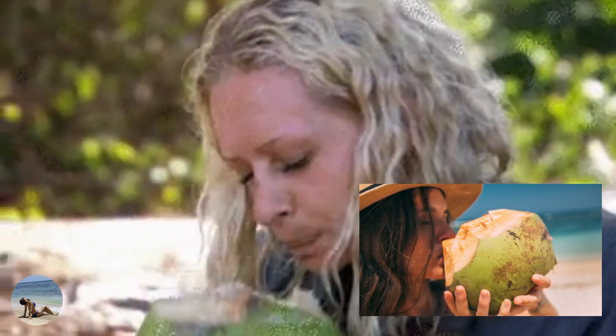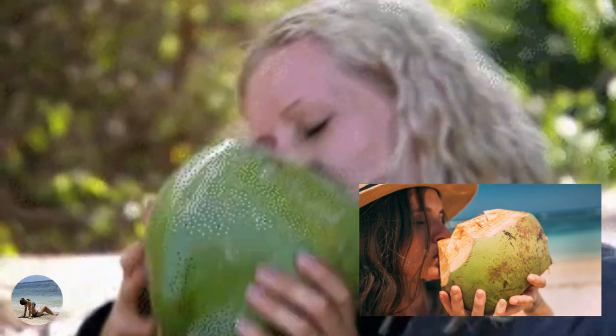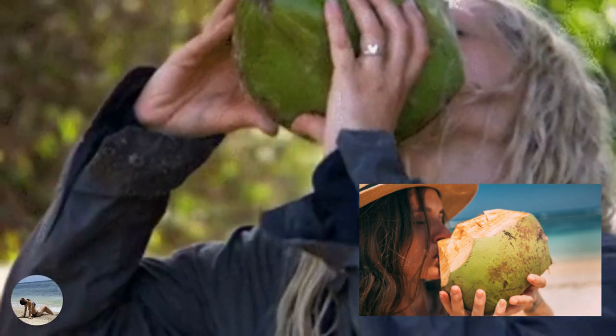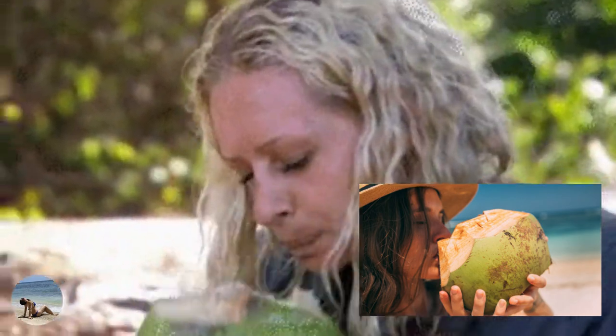Coconut water is enriched with electrolytes and helps flush out excess sodium from the body, thereby helping in reducing bloating.